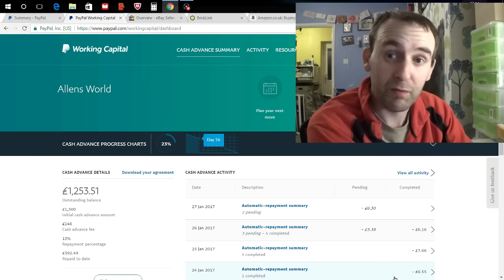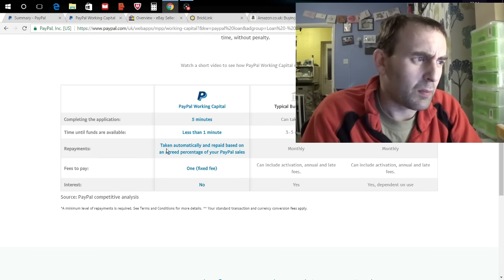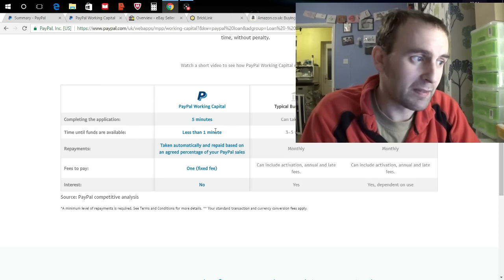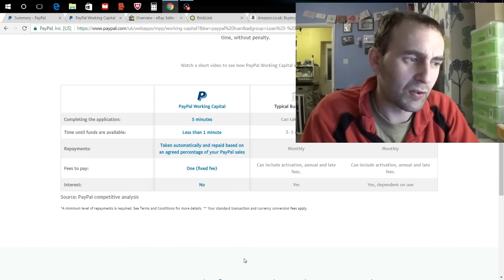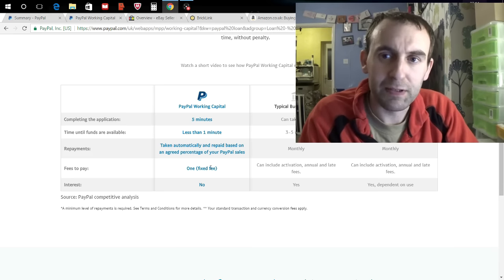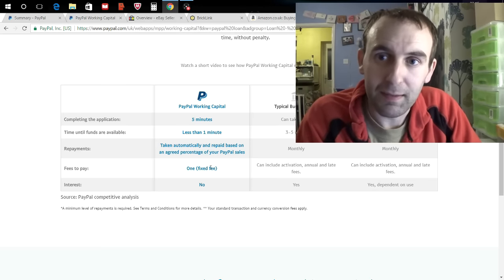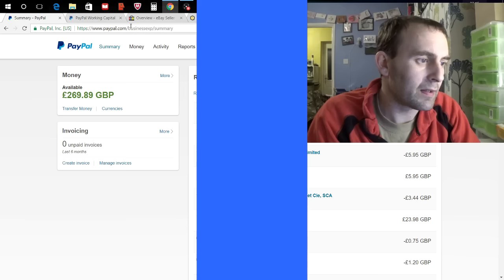Mainly I used this because there was a really good haul I wanted and I didn't have the funds at the time. There's no interest, no credit history checks — it just pays off alongside your normal PayPal bills anyway. I was messaging back and forth with the seller, we agreed on £1,200, I then went on and drew the money — and within five minutes he had the money in his bank. Happy days; very, very easy to do.